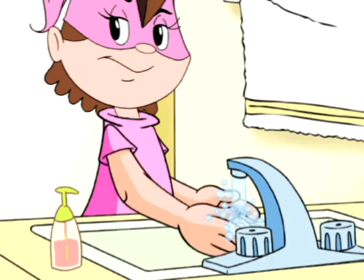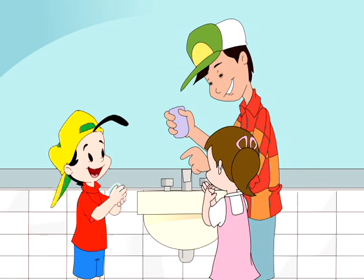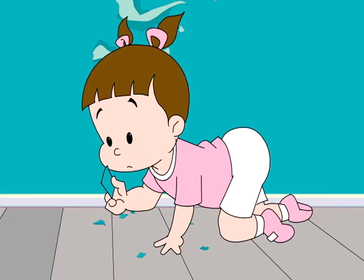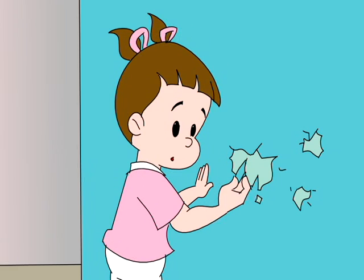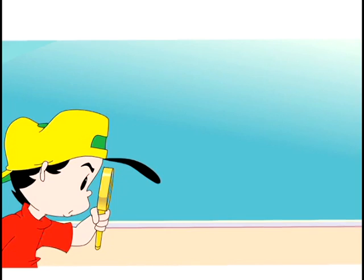Children should always wash their hands before they eat, because dirty hands from playing can have lead on them. Some children eat pieces of paint they have found on the floor, or they might peel it off the doors or walls themselves and eat it. They should not do that, because lead can be there.